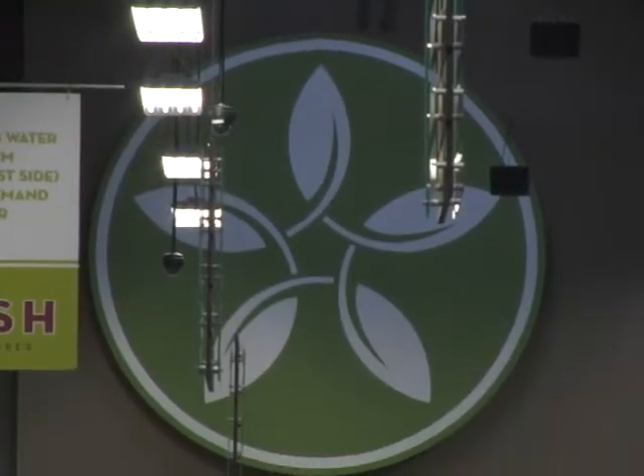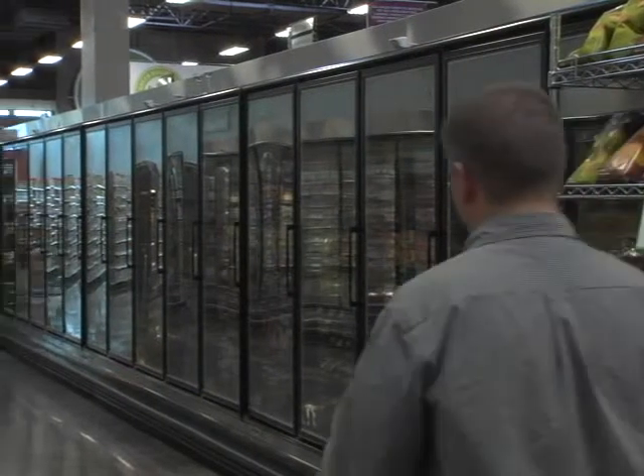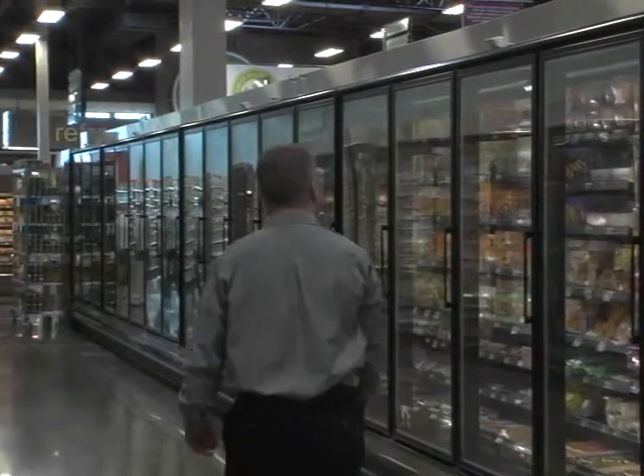Inside, overhead sensory lighting adjusts with the abundant ambient natural light from skylights in the store. Motion sensors are used in our freezer lighting, turning them on and off as needed.